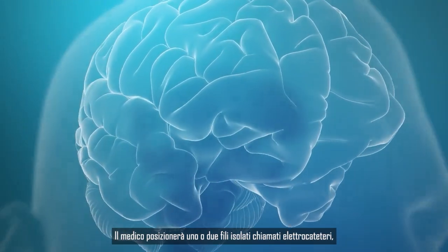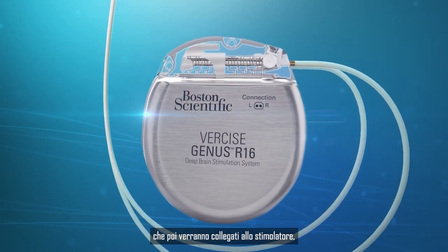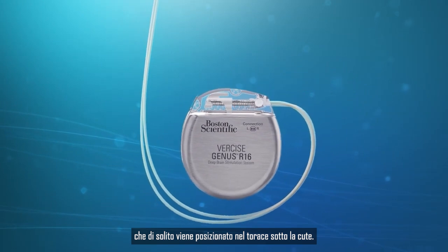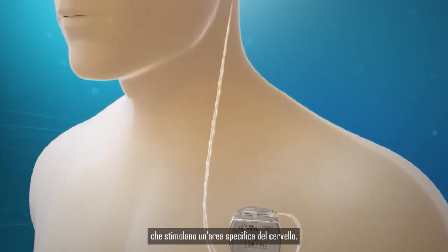The physician will place one or two insulated wires called leads. The leads are then connected to the stimulator, similar to a pacemaker, which is typically placed under the skin in the chest. The device produces mild electrical impulses that stimulate a specific region of the brain.